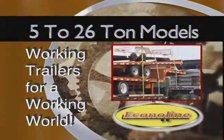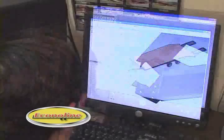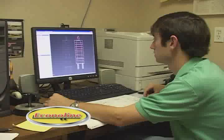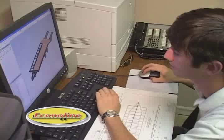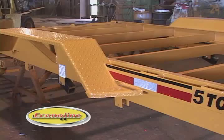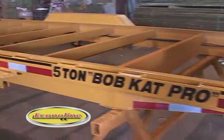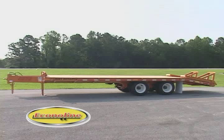We employ an on-site design and drafting team that utilizes the most up-to-the-minute technology to ensure accuracy in the design of every Econoline Trailer. To guarantee that accuracy, almost all modifications and design change requests are incorporated into the blueprints at conception. Versatility in design is key without any sacrifice to quality, ever. We manufacture a wide array of equipment trailers from 5-ton to 26-ton capacity, and at varying lengths to 35 feet.